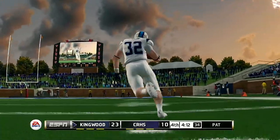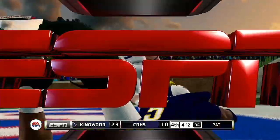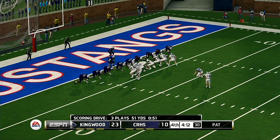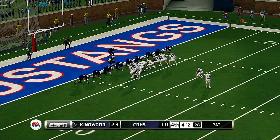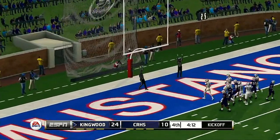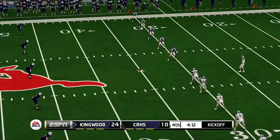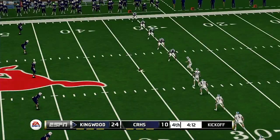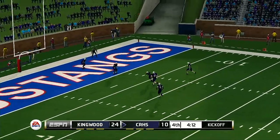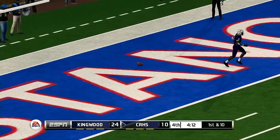The offensive line deserves some credit here — they opened up a huge hole for him to run through. He tacks on the extra point. A short three-play, 52-yard drive and it results in a touchdown. Wheeler looks ready to kick this one off — nice kick, plenty of distance — and this one's going into the end zone for a touchback.